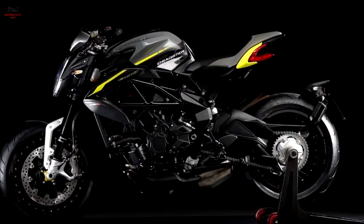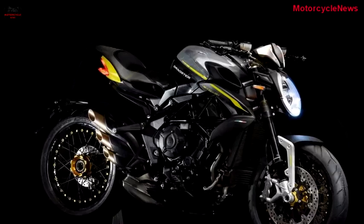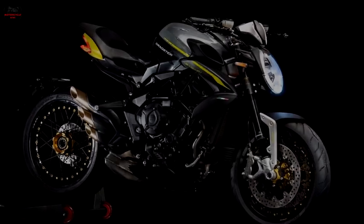The 2018 Dragster 800 RR will come in two color options: glossy gray with fluorescent yellow trim, and pearly white anthracite gray with fluorescent red. Pricing and availability are TBD.